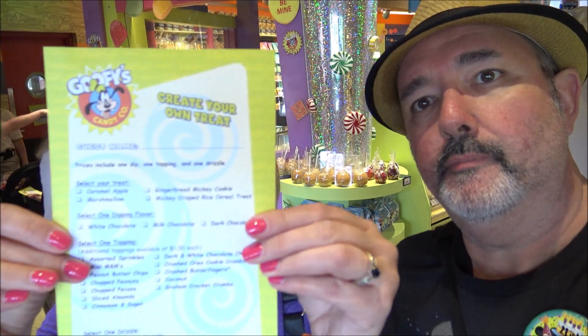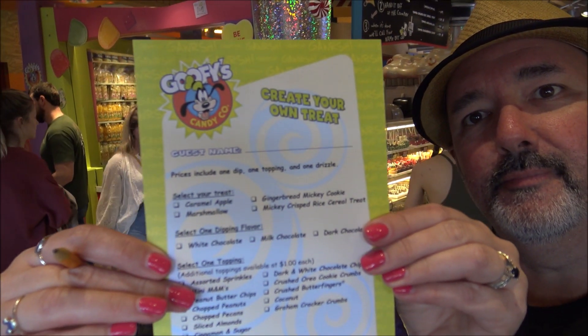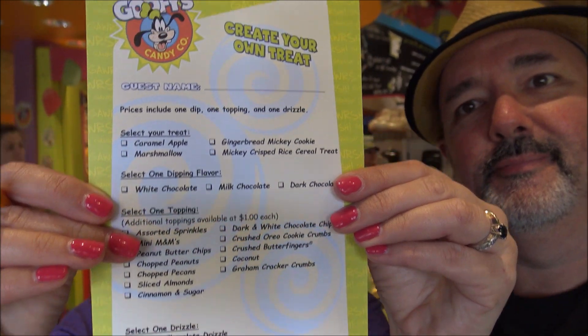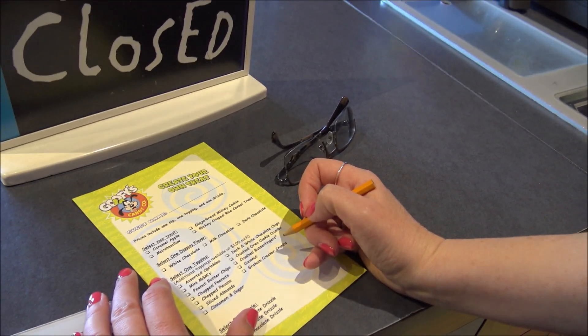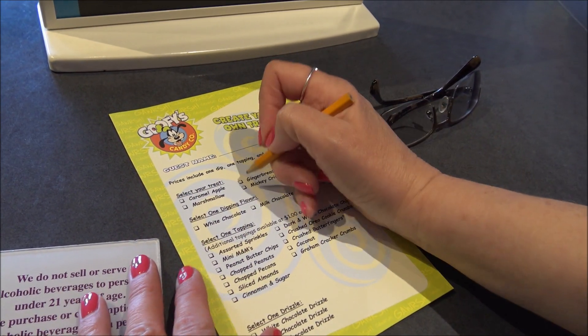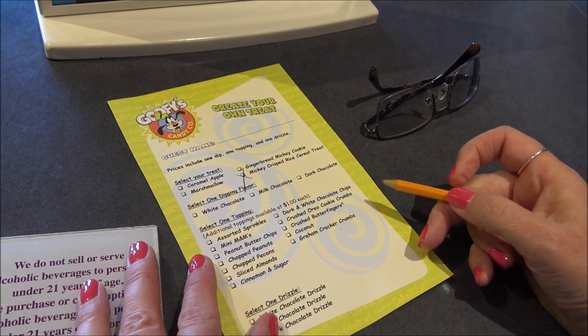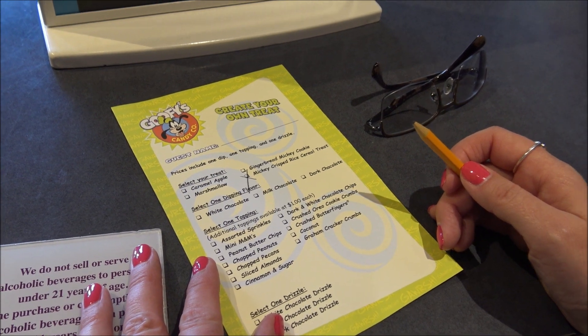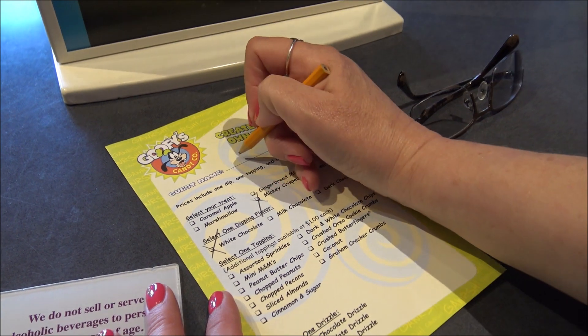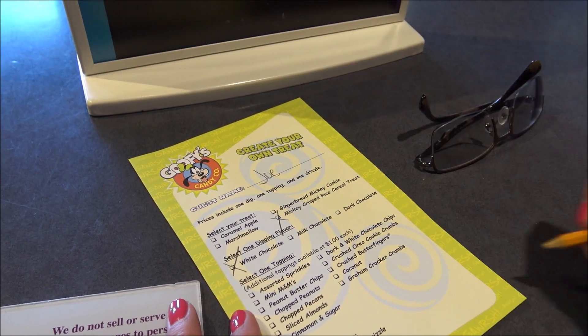You find a cast member and they're going to give you a form. You fill that out. So we've decided that we want to make a rice Krispy treat, so we're going to check that. Joe, do you want white chocolate, milk chocolate, or dark chocolate? Why don't we choose white chocolate because you like that better. Don't forget to put your name on the top — Joe.